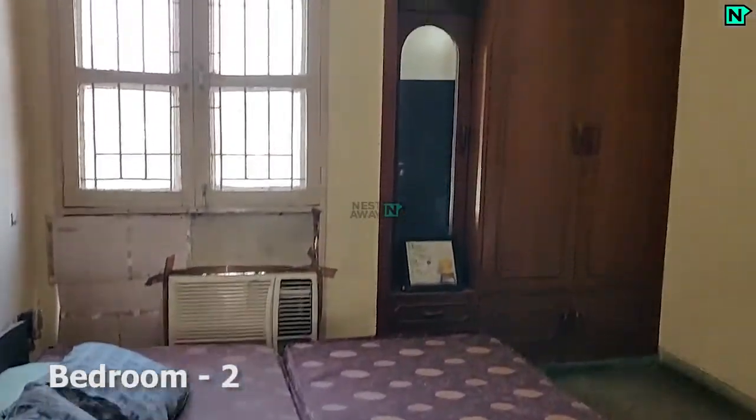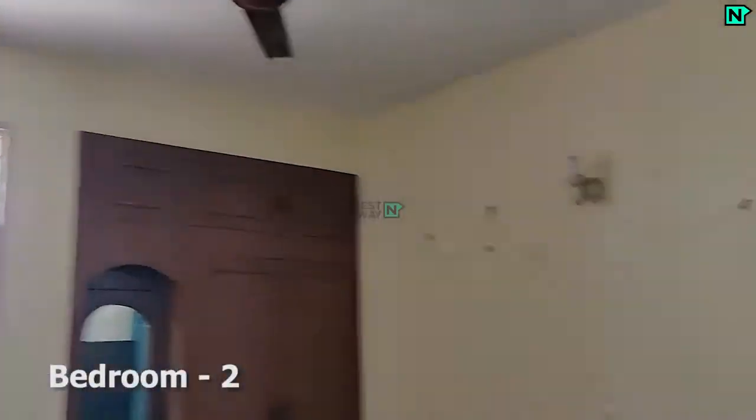This is bedroom two, which comes with cupboards. A.C. available.